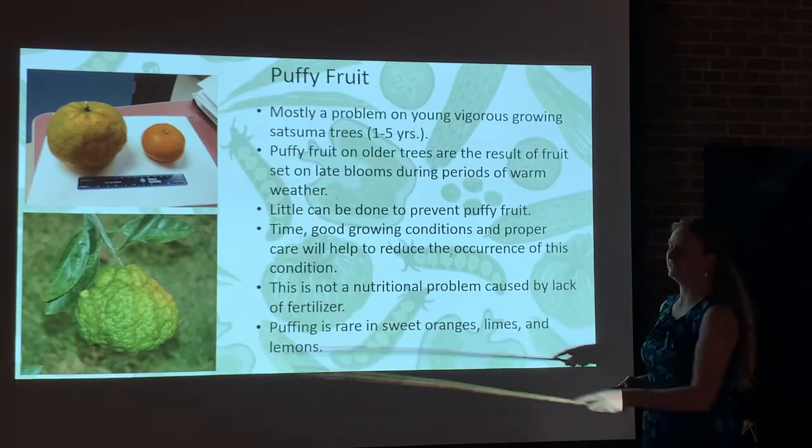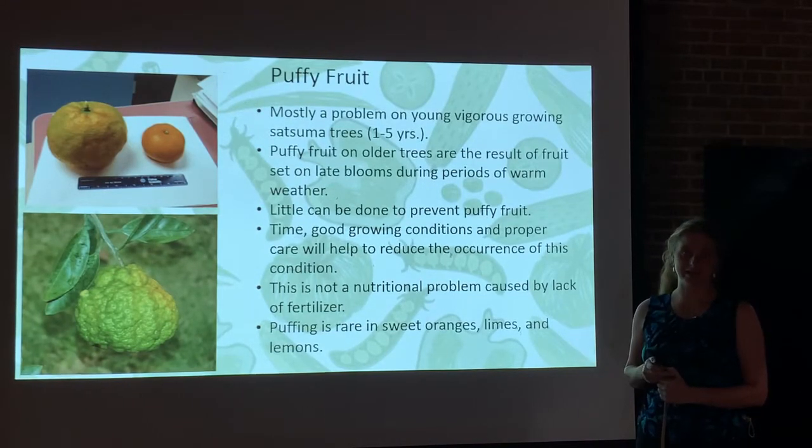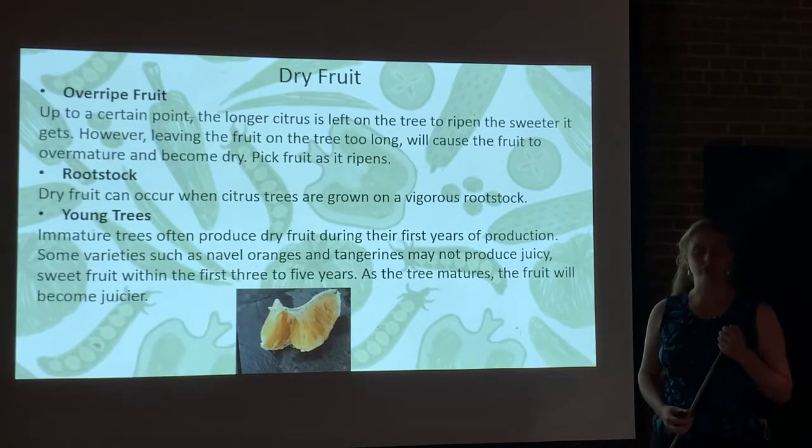These puffy fruit are kind of interesting — they are still edible. They're not harmful to the tree, and they're not as frequently occurring on older trees as they are with younger trees. Next, we're going to talk about dry fruit.